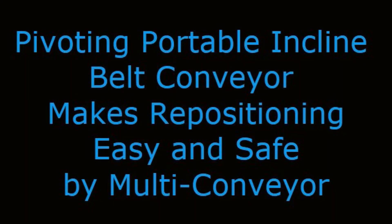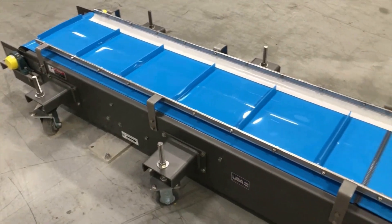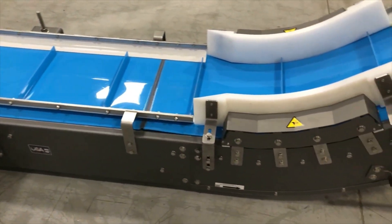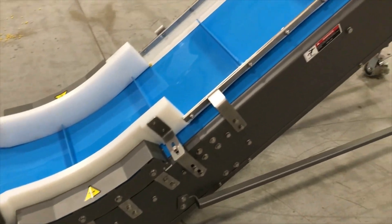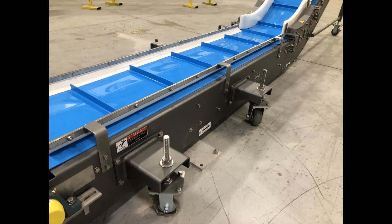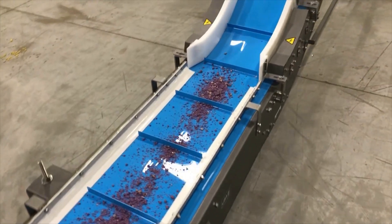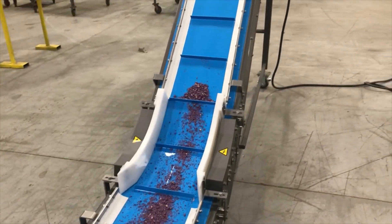Pivoting Portable Incline Belt Conveyor — makes repositioning easy and safe — by Multiconveyor. Multiconveyor recently built a single incline belt conveyor with horizontal infeed to transport loose product to a single vertical transition. Replacing an existing system, the new conveyor will pivot at infeed to reposition as needed to convey unpackaged pellets for a pet industry product.